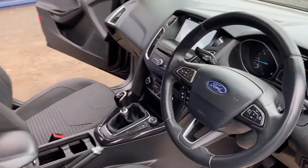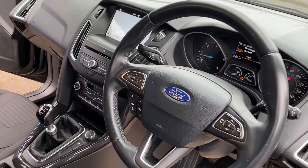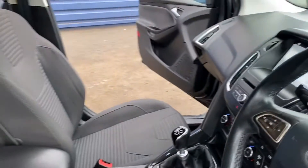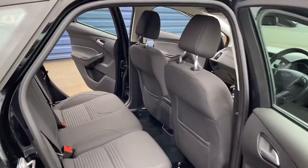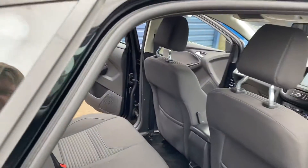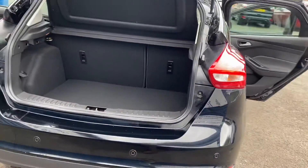What's that now? Bluetooth, cruise control, dual climate control, lights, electric windows, electric mirrors, excellent miles to the gallon as well. Great parking sensors on the car as well.